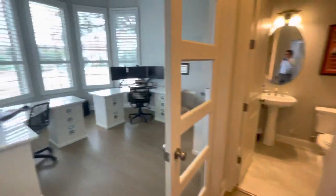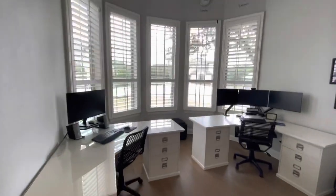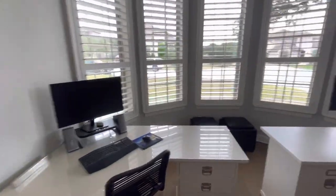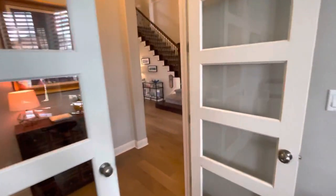Over here to the left you have a beautiful office with a bay window and high ceilings. Got it set up as a dual office, with those eight-foot double doors.